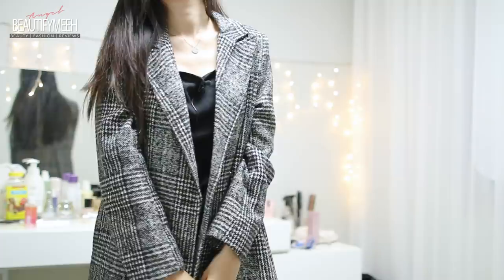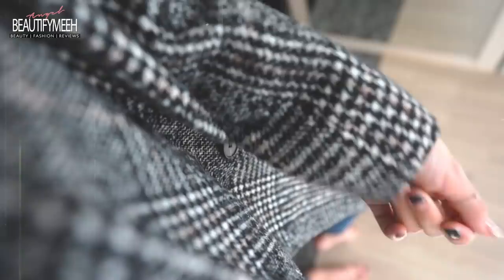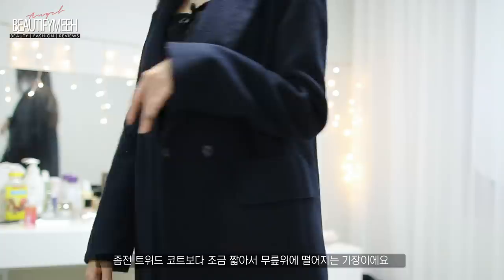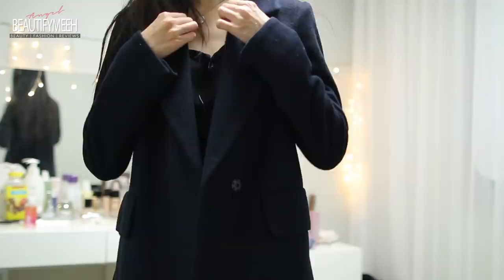There are buttons here and there is a pocket. This is a dark navy coat and I also got this from Korea — this is from a brand called Kenneth Lady. You can find this brand at most of the Lotte department stores. It's really good quality, very structured, nice color. It's slightly shorter than my other coats; it comes down to like above my knees, whereas my other coats come down to like here.